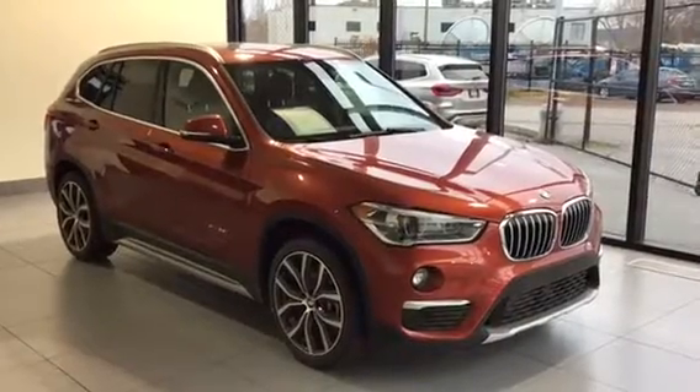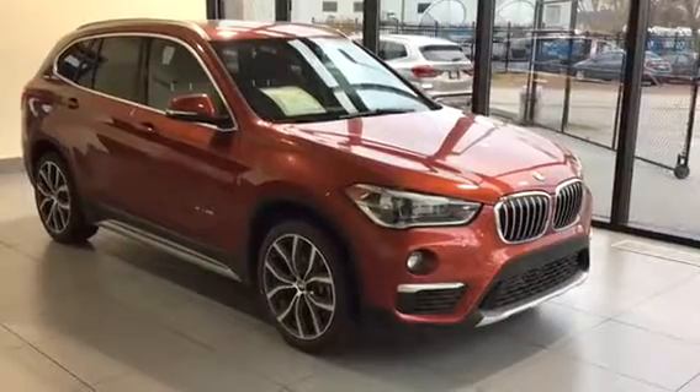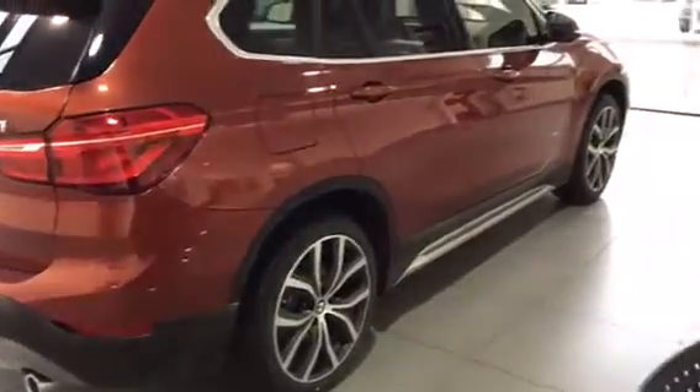Hey everyone, Trevor here with Kelowna BMW, and here with us is a 2018 Sunset Orange BMW X1. This is a 28i. This color really looks good on this vehicle for sure.